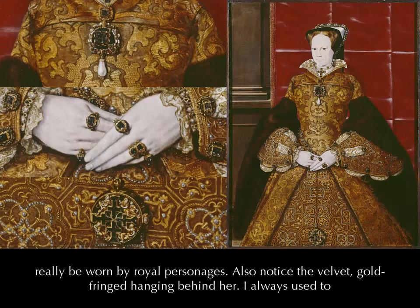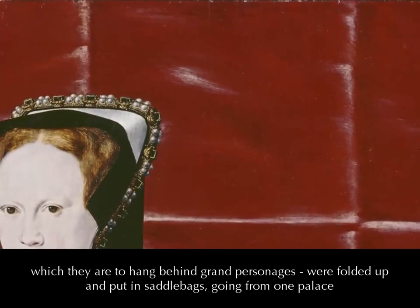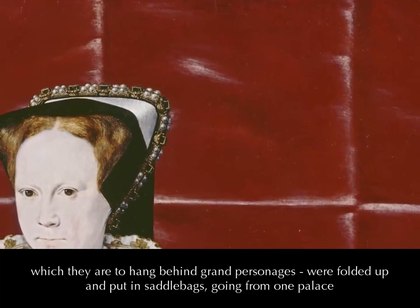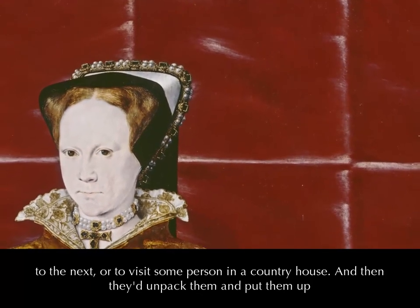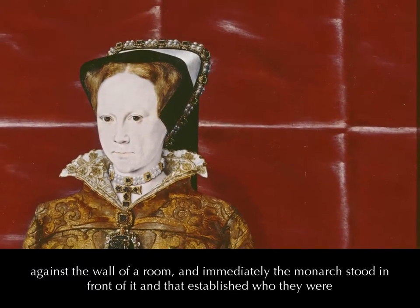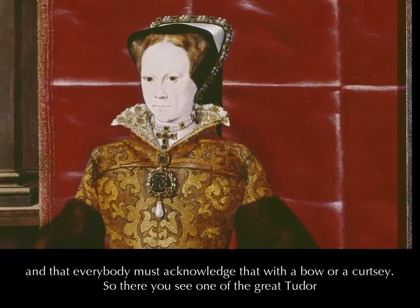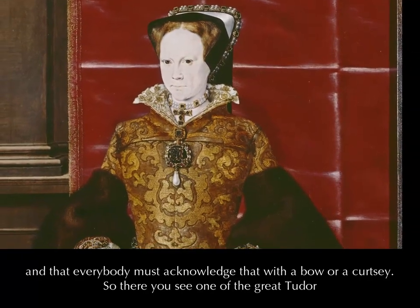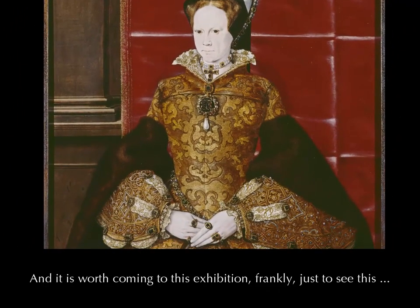Also notice the velvet gold fringe hanging behind her. I always used to puzzle why they were all square, and only recently learnt that what are called the canopies — which are there to hang behind grand personages — were folded up and put in saddlebags going from one palace to the next, or to visit somebody in a country house. They would unpack them, put them up against the wall of a room, and immediately whoever the monarch stood in front of it, that established who they were, and everybody must acknowledge that with a bow or a curtsy. So there you see one of the great Tudor portraits of the entire 16th century, and it is worth coming to this exhibition frankly just to see this.